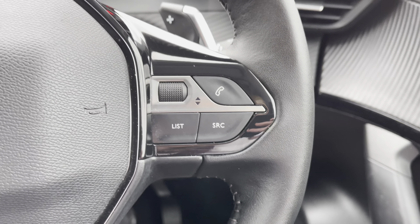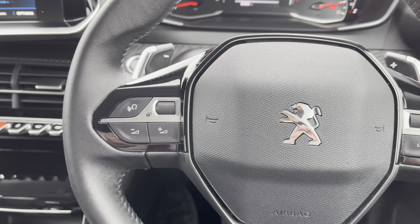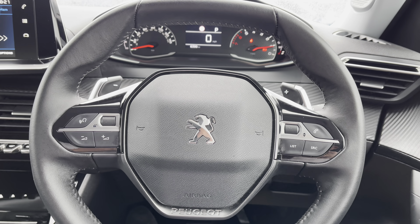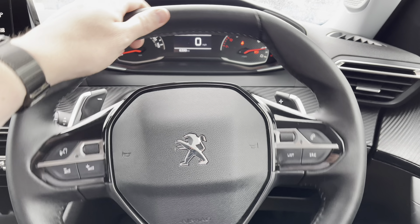Now going back up to the steering wheel, you can see some of the controls for your beautiful 7-inch multifunction colour touchscreen. This is most ideal and will result in a safer journey for you and your passengers, as you don't have to take your hands off the wheel nor your eyes off the road while driving.